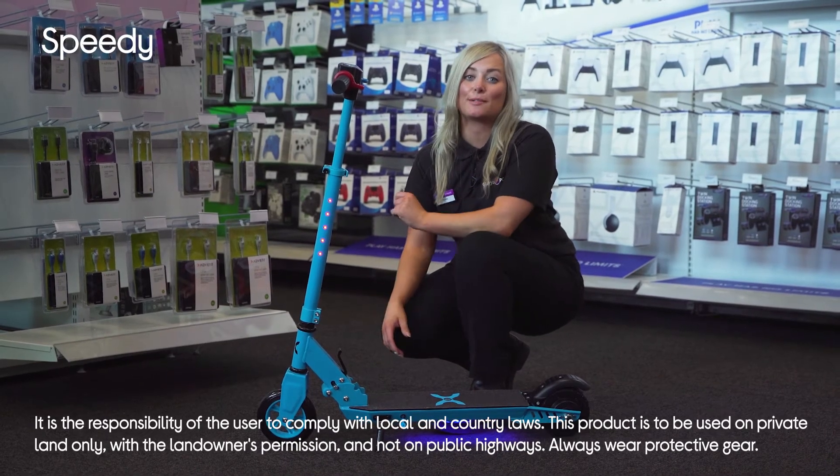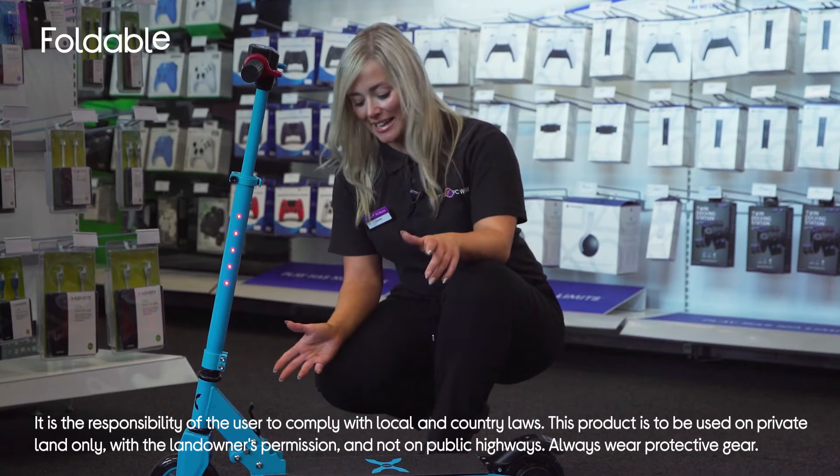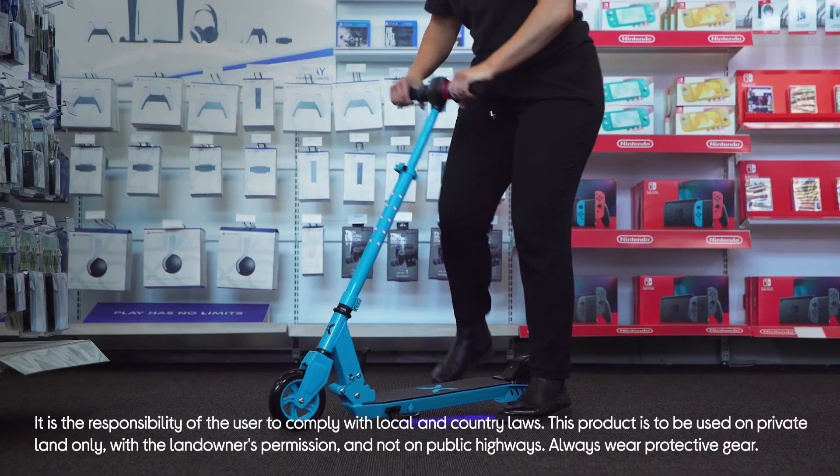It's able to set off quickly and can reach speeds of up to 10 miles per hour for up to 5 miles. Its lightweight and foldable design makes it easy to carry when needing to dismount.